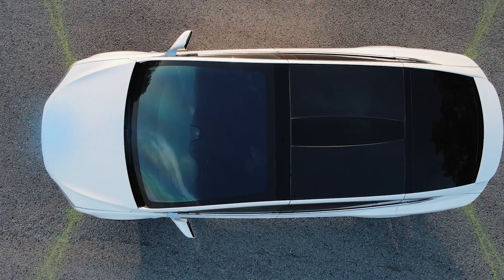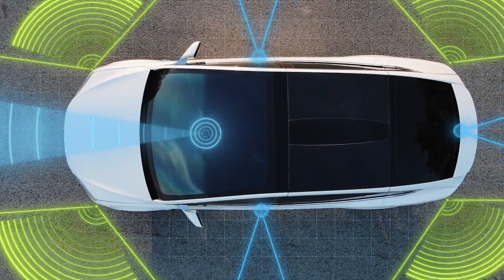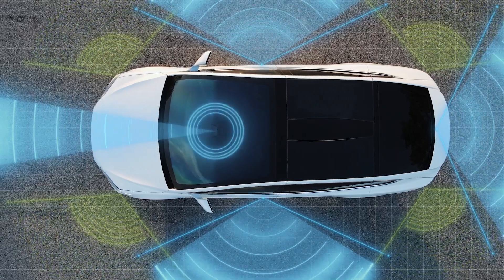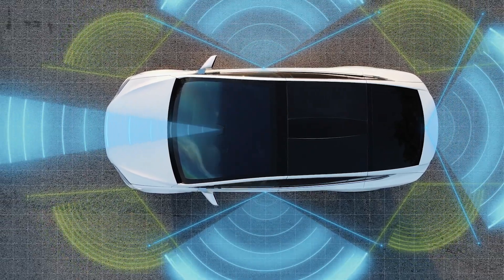Another trend we've seen is the level of autonomy — from Level 2, going to Level 2+, Level 3, and all the way up to Level 5. It's interesting to see how the number of sensors increases with each level. On the radar side, we've gone from three radar sensors — two corners and one front — to five sensors with four corners and one front. At Level 3 and above, it goes up to seven to nine sensors, and the front radar is becoming an imaging radar or high-resolution radar to help with highway pilot and resolve static object scenarios.